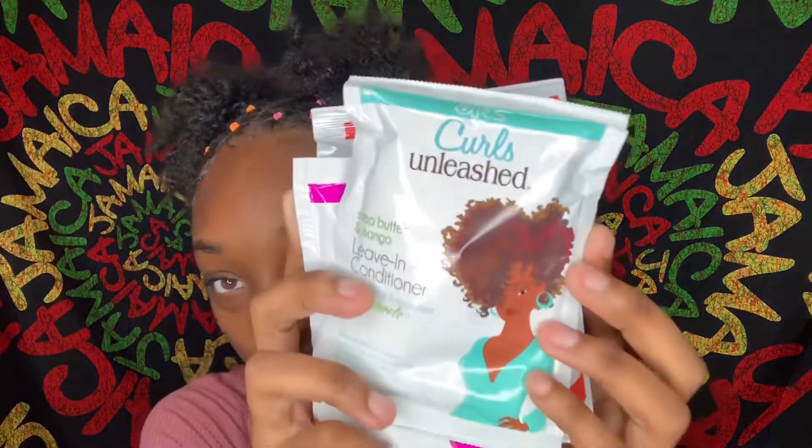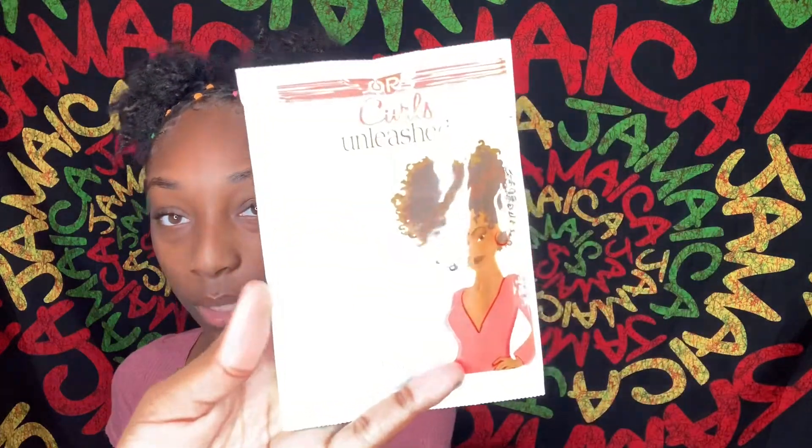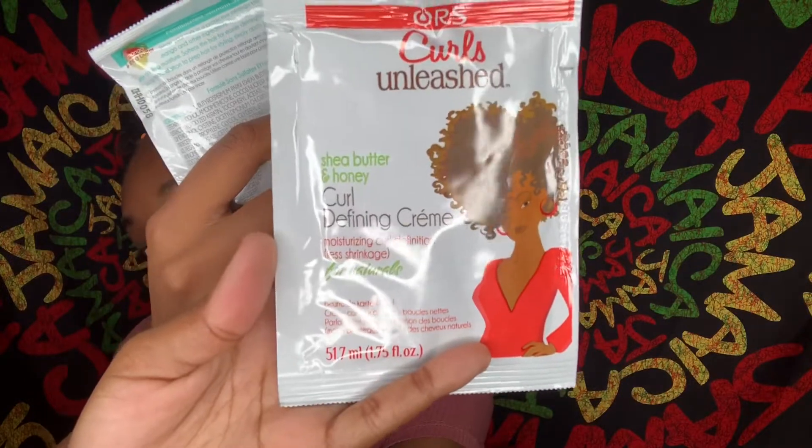Next I have these little natural hair packets from Curls Unleashed by ORS. I remember trying one before — I think it was the curl defining cream — and it really did a good job on my curls, so that's why I got more. This one right here is shea butter and honey curl defining cream, and it's for less shrinkage, which I really need.